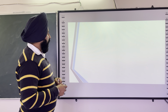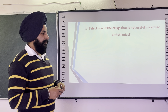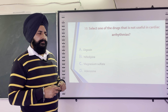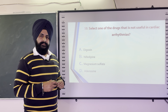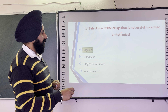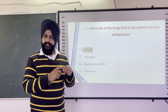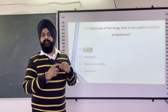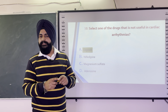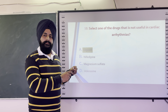The next question is: Select one drug that is not useful in cardiac arrhythmia — options are Digoxin, Nifedipine, Magnesium Sulphate, and Adenosine. The correct answer is Digoxin, a narrow therapeutic index drug. At higher doses, Digoxin itself can cause arrhythmia in the heart, making it not useful for cardiac arrhythmia. It is a drug for congestive heart failure.